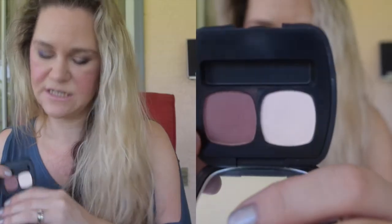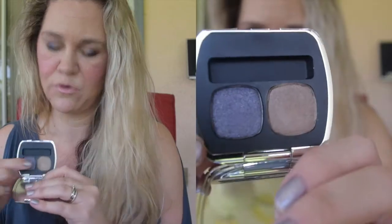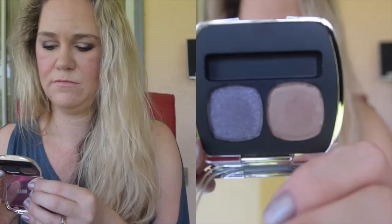For eyeshadows, I have three little Bare Minerals duos. The first is In the Nick of Time and Chance and Kismet — a light glittery shade and a reddish-brown matte. Then I have Mixologist and Cognac — I finished up Mixologist as a highlighter and haven't touched Cognac, so I want to finally give that a go. And I have The Late Show with Guest Star, a bronzy shade, and Uncensored, a very glittery purple shade.